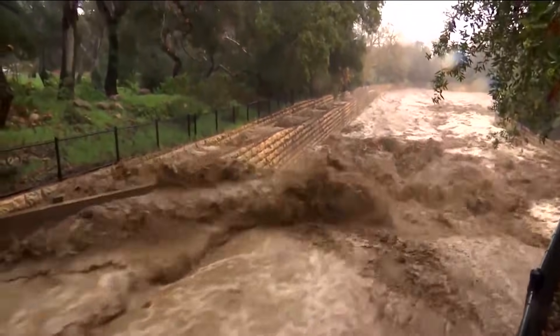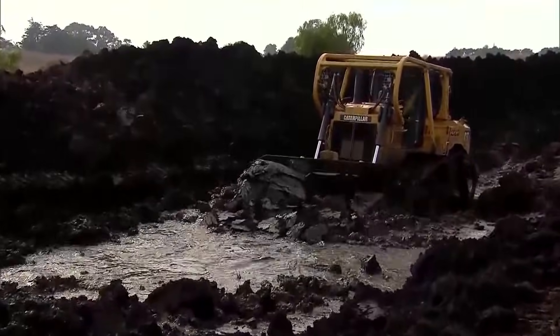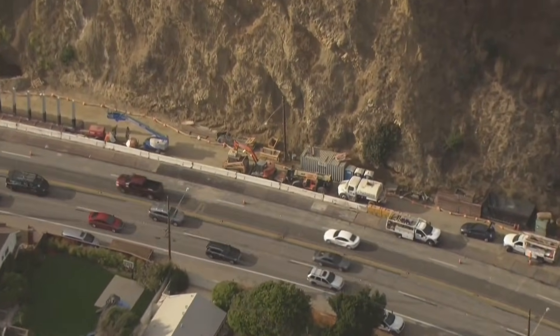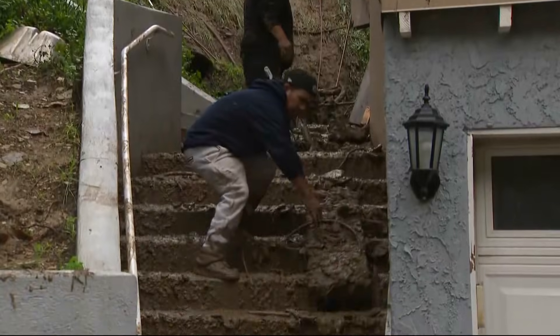Excessive and heavy rainfall can also trigger mudslides and debris flows on steep mountain sides or in recent burn scars. Those burn scars have seen their vegetation and roots weaken or stripped from the hillsides, removing a stabilizing force.